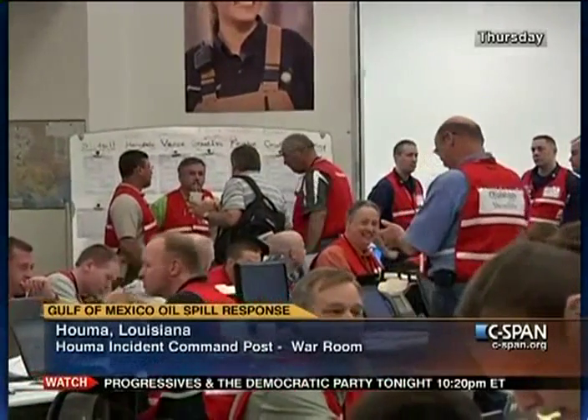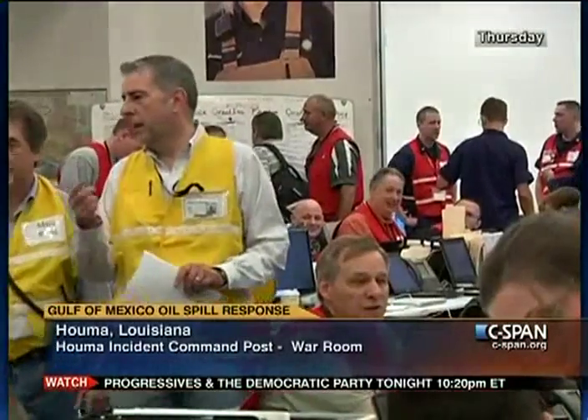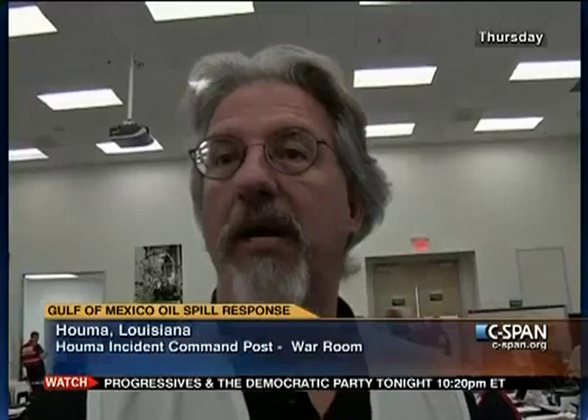This is a unified command. Thad Allen is the National Incident Commander. Two steps under him is the area command, where Admiral Watson represents the U.S. Coast Guard, Doug Suttles represents BP, and state representatives represent Louisiana and other states. The unified command also includes representatives from the EPA, Department of Interior, Bureau of Land Management, and MMS, depending on the incident command.